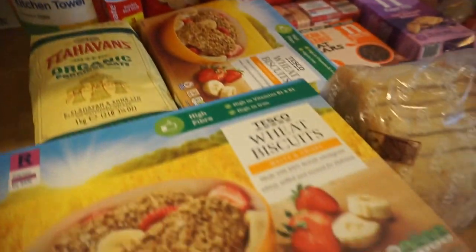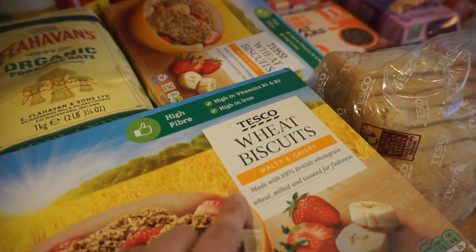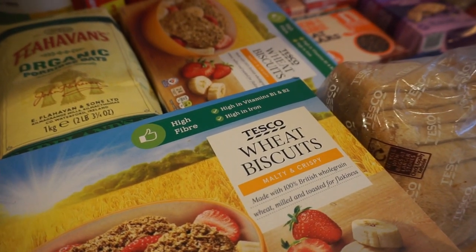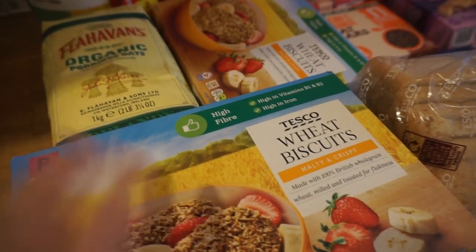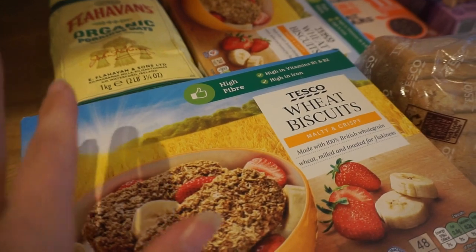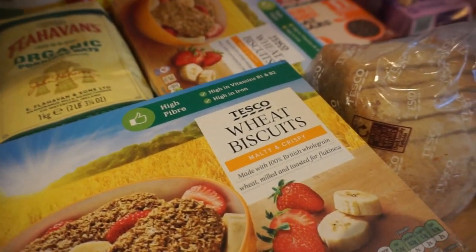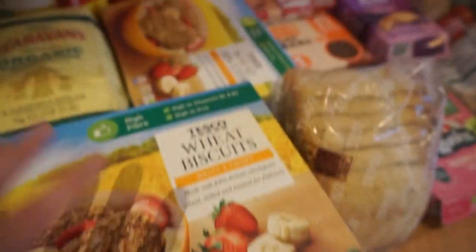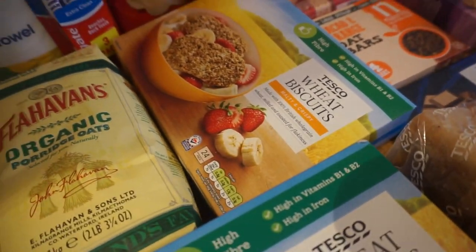Starting off over here, Tesco have got the cheapest Weetabix or their own make of. If you're new, I do shop in Tesco, Sainsbury's and Waitrose usually. When we shop in Tesco we do usually stock up on the cheaper things or things that we can't get in the other two shops. So that's why we've got loads of Weetabix — a big box of 48 and also 24.